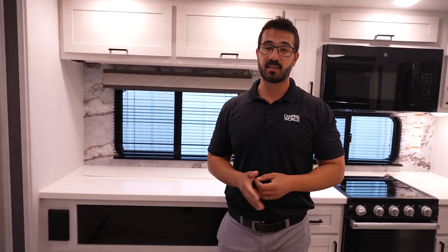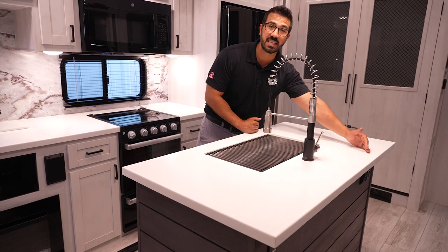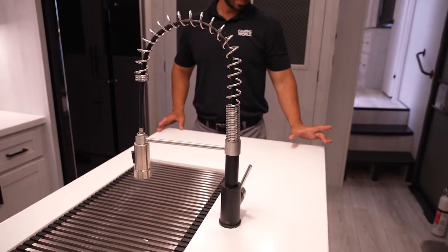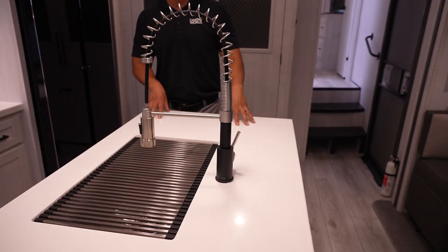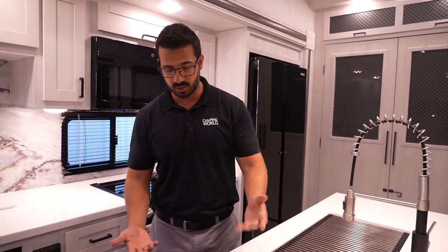Let's hit the rest of this main living area and then we'll go back in the bunk room. The kitchen island — I really like it because not only do you have good space on both sides, but look how deep this island is. They're able to do that because they use a 101-inch wide-body frame, getting a few more inches. Sometimes a few inches make a huge difference, and a kitchen island is one of those times. You get solid surface countertops and an undermount sink.